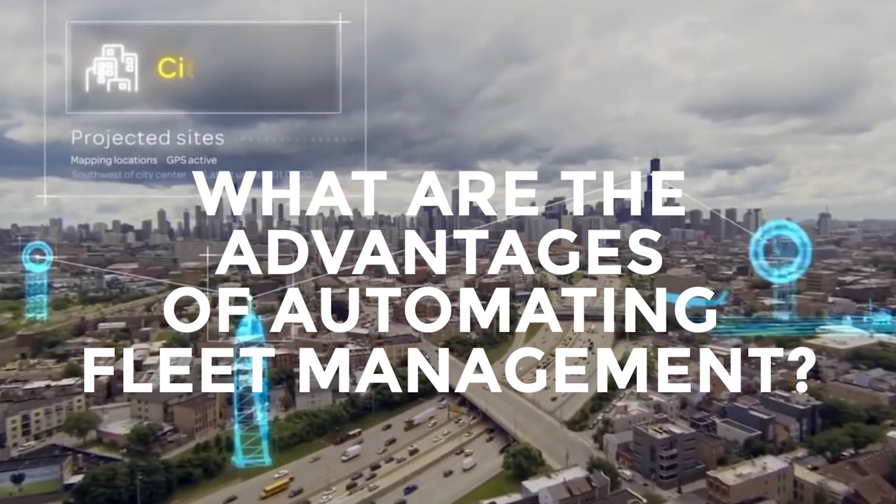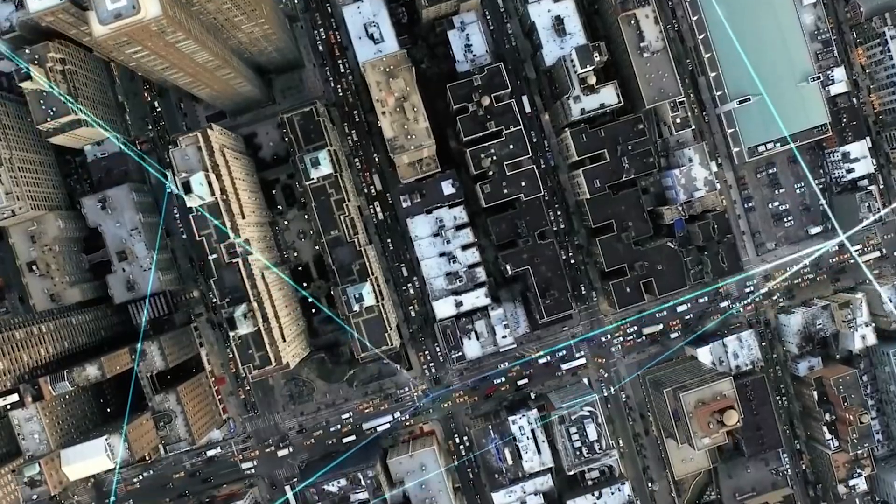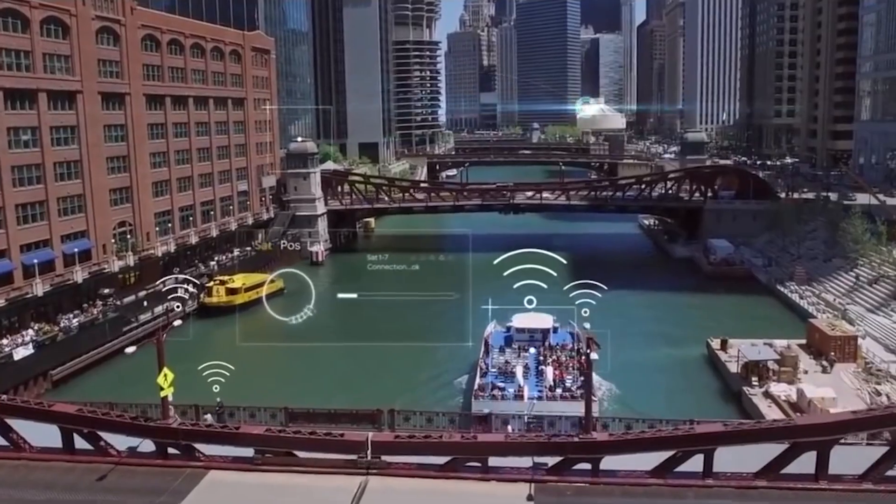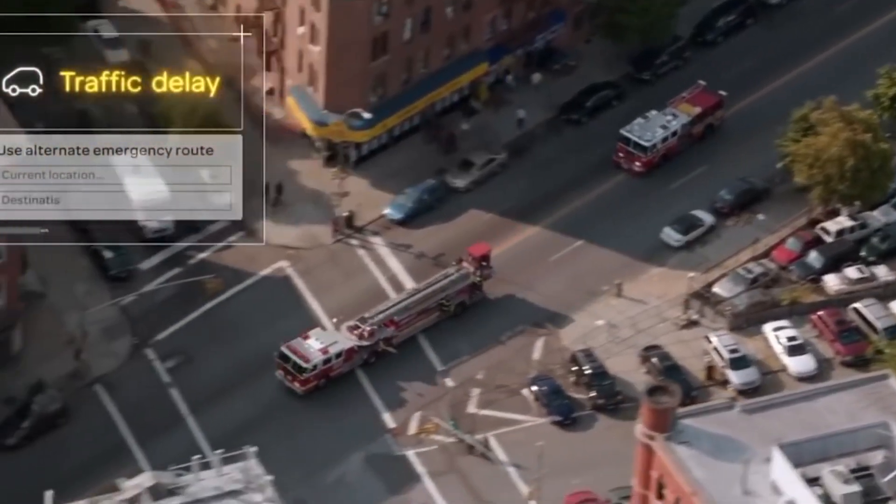What are the advantages of automating fleet management? Automating fleet management offers the most important benefits of vehicle tracking, reduced fleet costs, and the ability to improve driver safety and behavior.